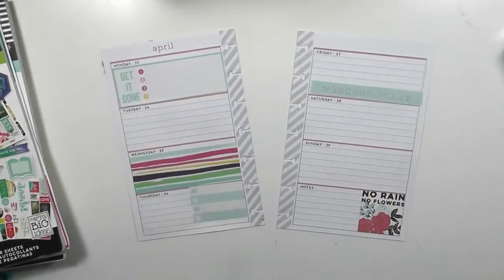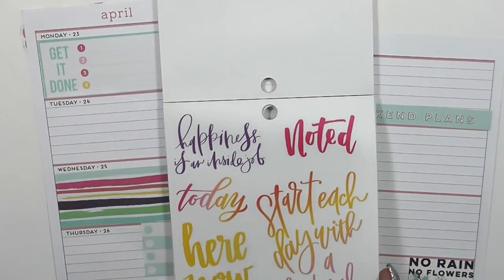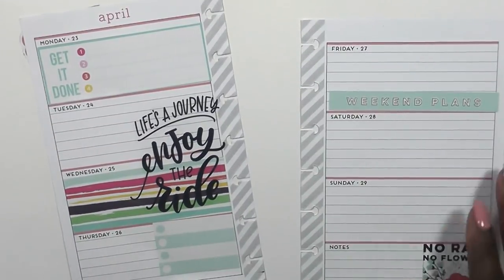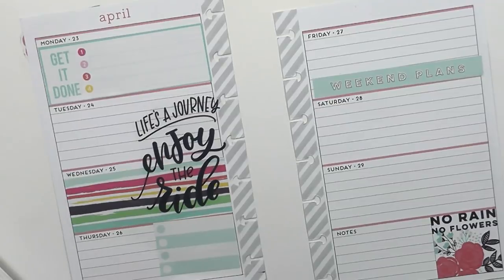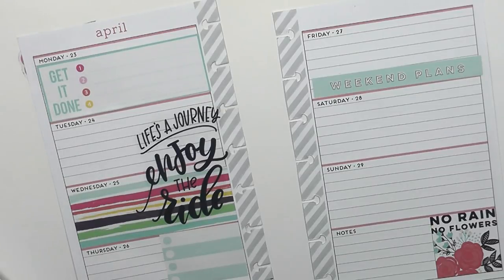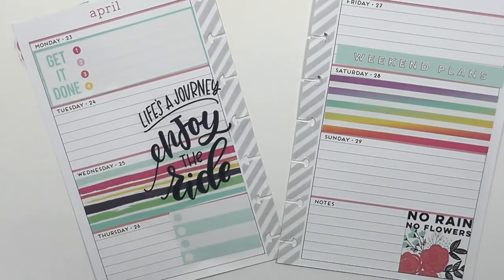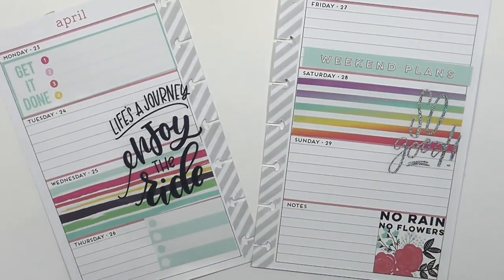I was looking for a quote, so I pulled from the Choose Happy sticker book — it has some really beautiful quotes and colors that kind of go with this theme. I grabbed this navy blue 'Life's a Journey, Enjoy the Ride' because of that navy blue in the stripe right there. Then I went and pulled back out my Trendsetter sticker book because it looks a little off balance with boxes on the left side and nothing on the right. I really like it to be balanced, so I found this stripe in the same rainbow color scheme.